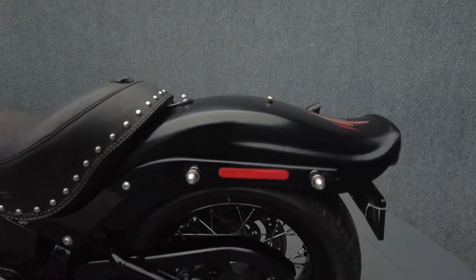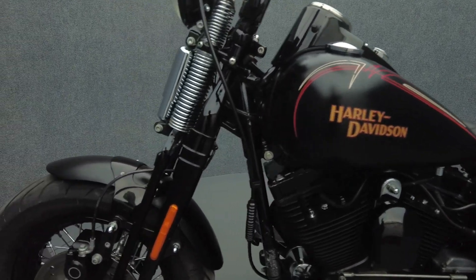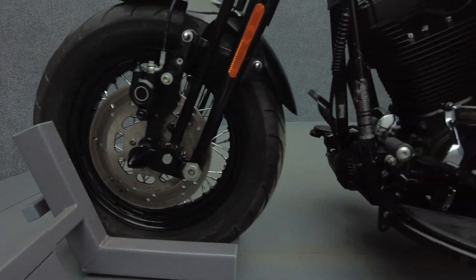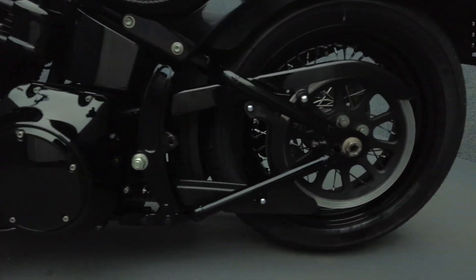Due to the nature of their design, the Crossbones were only in production for a few short years, but made an impact with their big power and bigger personality. Powered by a 96 cubic inch V-twin motor, the Crossbones puts 92 foot-pounds of low-end torque through a six-speed transmission.